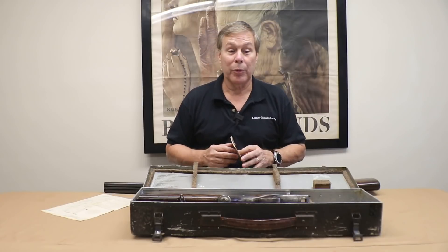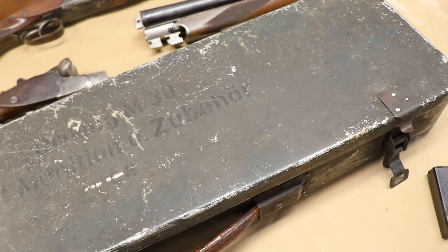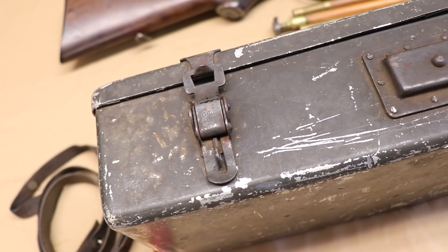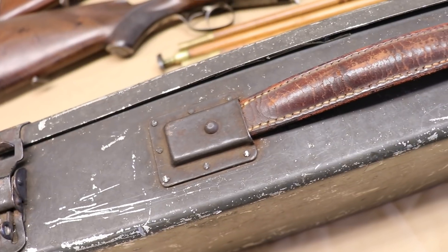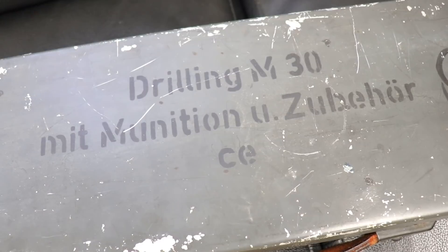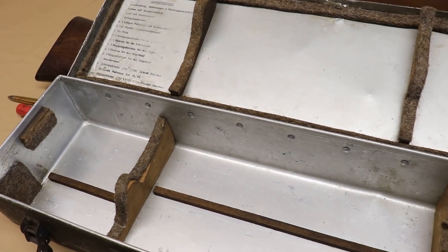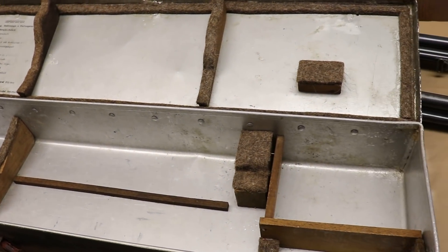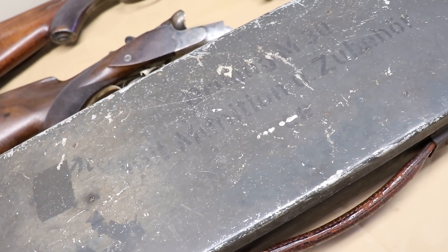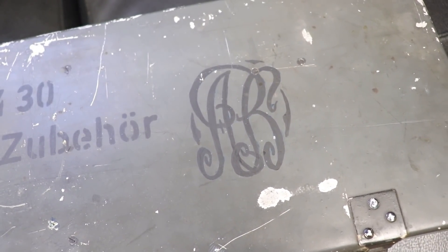Let's go over the specifics of the Luftwaffe drilling. This is the original case. This one's a little rough — you can't really read the outside. This other one you can read a little better. It says "Drilling M30, Model 30, with munitions and equipment" — basically ammunition and accessories. The cases are spray painted green and made of aluminum. Most of them are pretty well faded. You can see this one case has some initials on it.